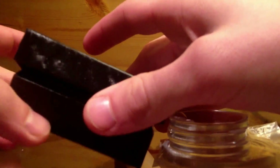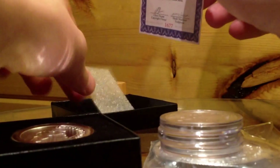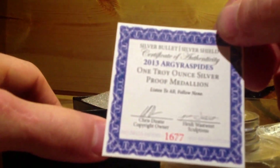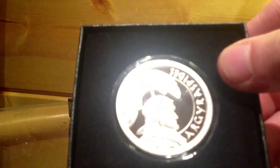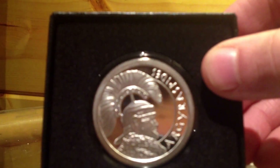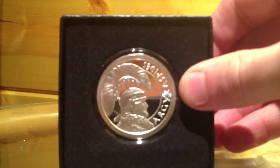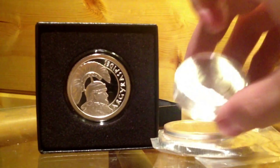Got a couple recent purchases to show you — I already did the unboxings. This one is a 2013 SPSS, agrispades or something — very cool, supposed to be like a Roman soldier. So I figured I'd get a proof version; that one's very cool.